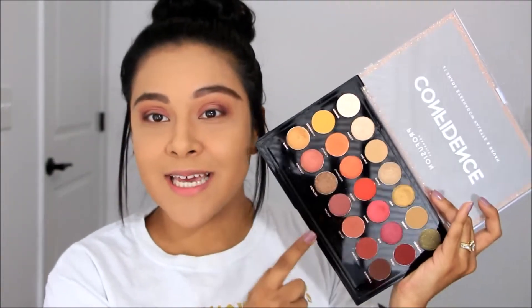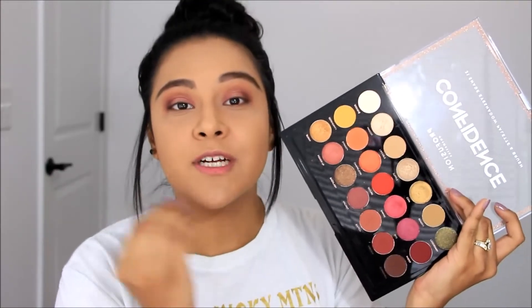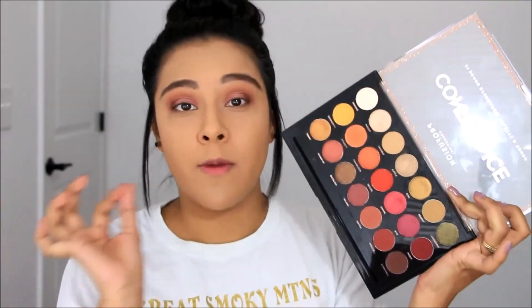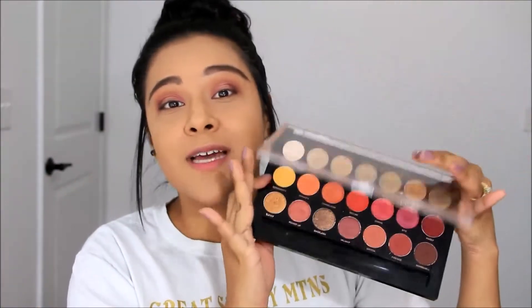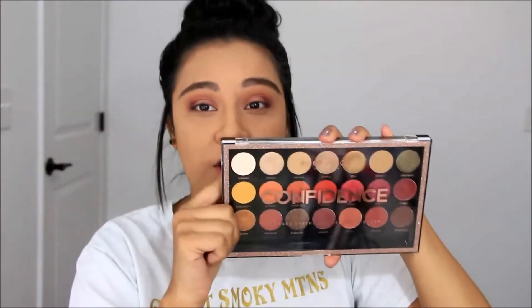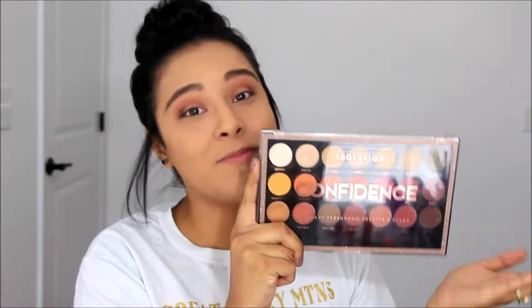Now I'm darkening the outer corner with the shade Bombshell — just placing that in the outer corner. And that is it for this eyeshadow palette. As you guys can see, every shade is super pigmented, super blendable. The mattes and the shimmers perform so amazingly. If you haven't picked up a Profusion eyeshadow palette, I definitely recommend them, especially this one — it's such an amazing palette for the price. You can't beat it.